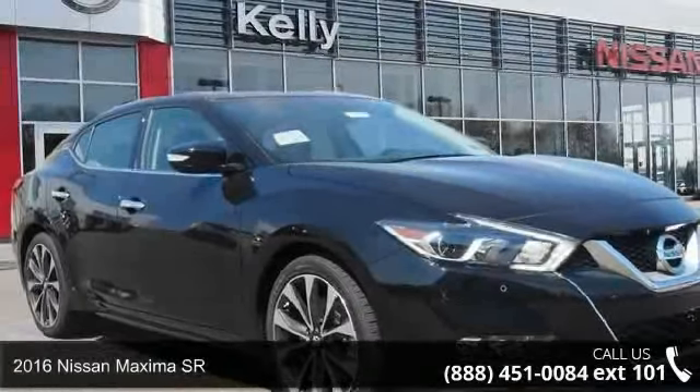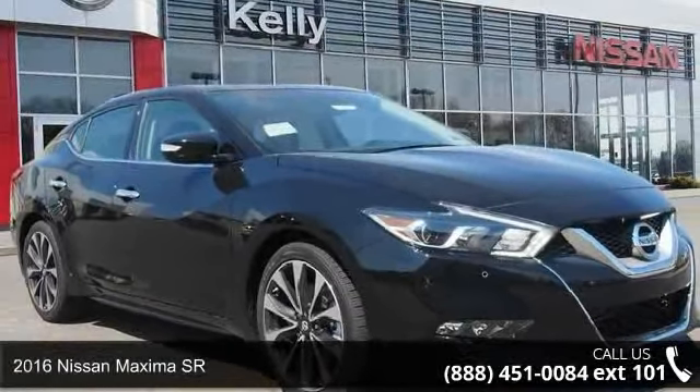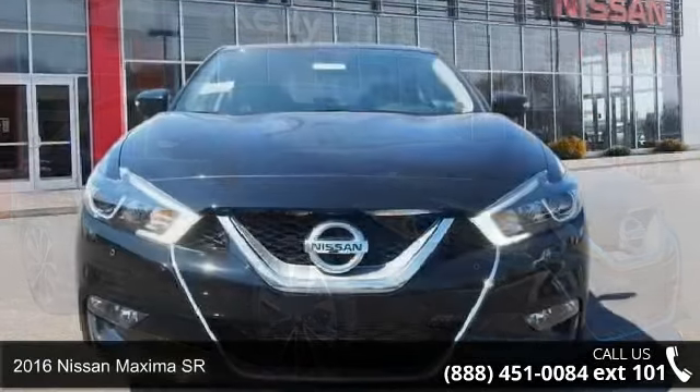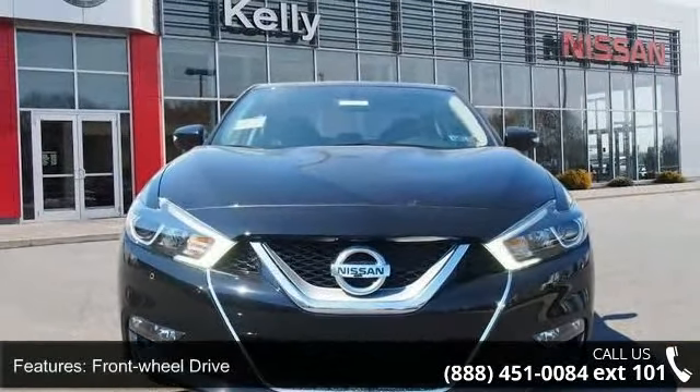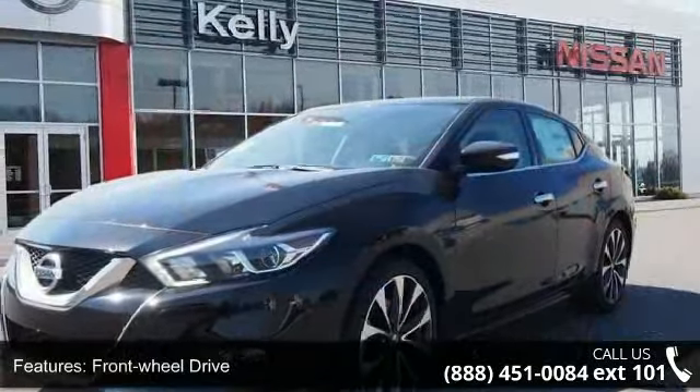Presenting the 2016 Nissan Maxima SR. This may be the set of wheels you've been looking for. This vehicle comes with a reliable six-cylinder engine, connected to a smooth shifting automatic transmission.